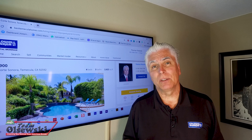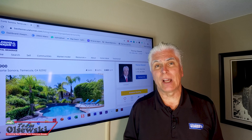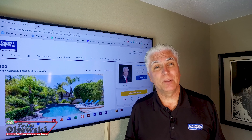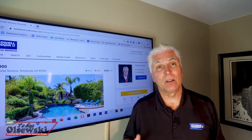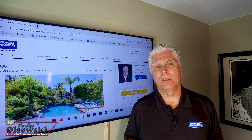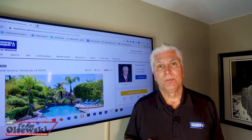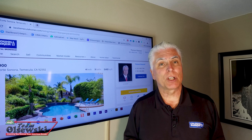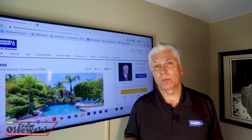If it came in low, the listing agent will have the opportunity to challenge the value. The appraiser has the choice of adjusting the value if he missed a possible comparable sale, or holding it at value. If it comes in low, we would then have the opportunity to request an adjustment of the purchase price to the appraised value.